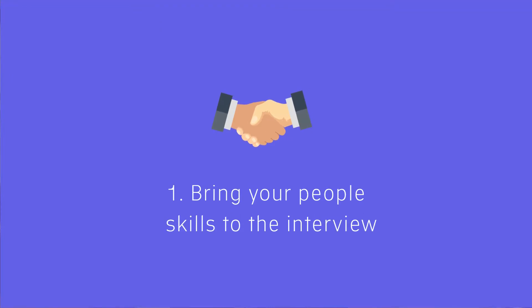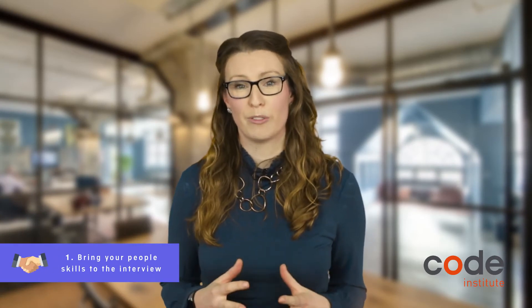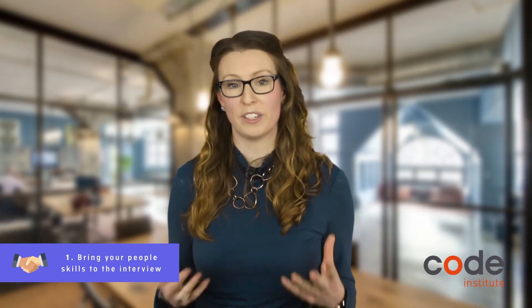Interviews can be really stressful, especially if you're going for your first technical interview. So let's take a look at how you can nail it. Number 1: bring your people skills to the interview. It doesn't matter what level of developer role you're going for — employers want to work with somebody who can collaborate and work as part of a team.